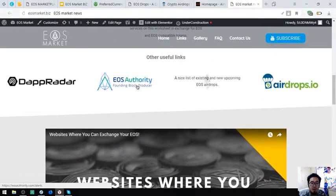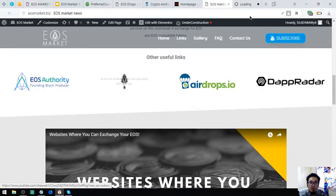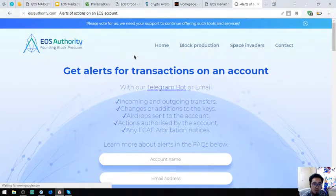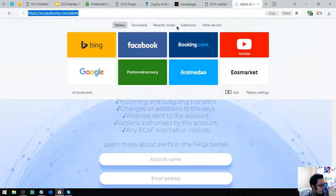Also found here is a tool where you can monitor your EOS transactions. This is EOS40.com/alerts.